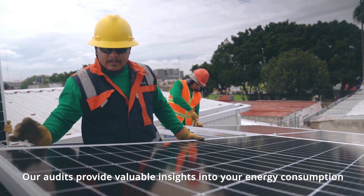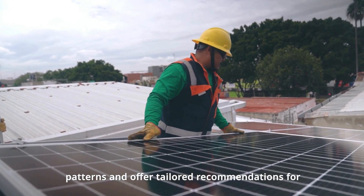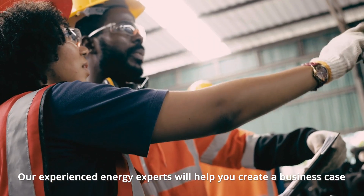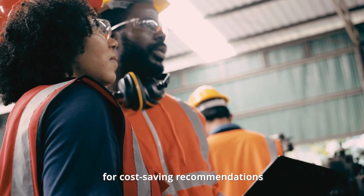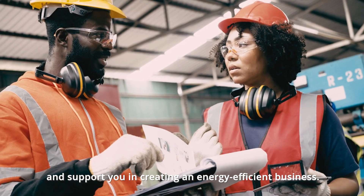Our audits provide valuable insights into your energy consumption patterns and offer tailored recommendations for energy saving opportunities. Our experienced energy experts will help you create a business case for cost saving recommendations and support you in creating an energy efficient business.